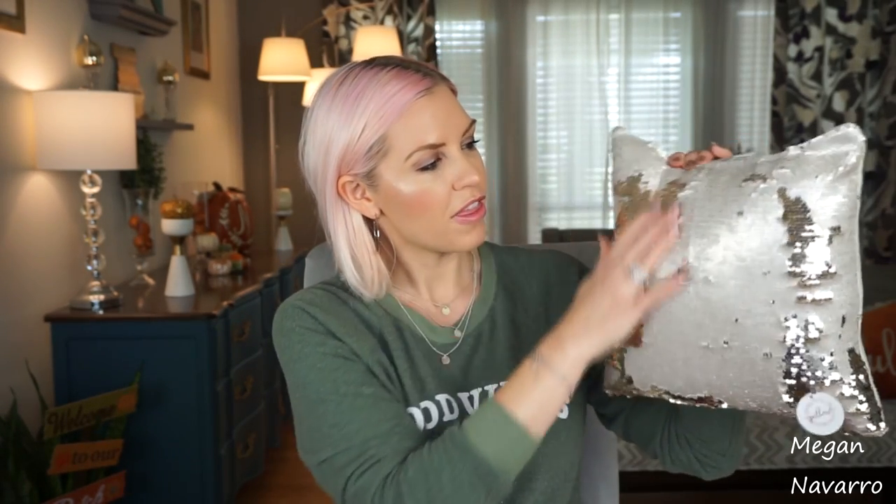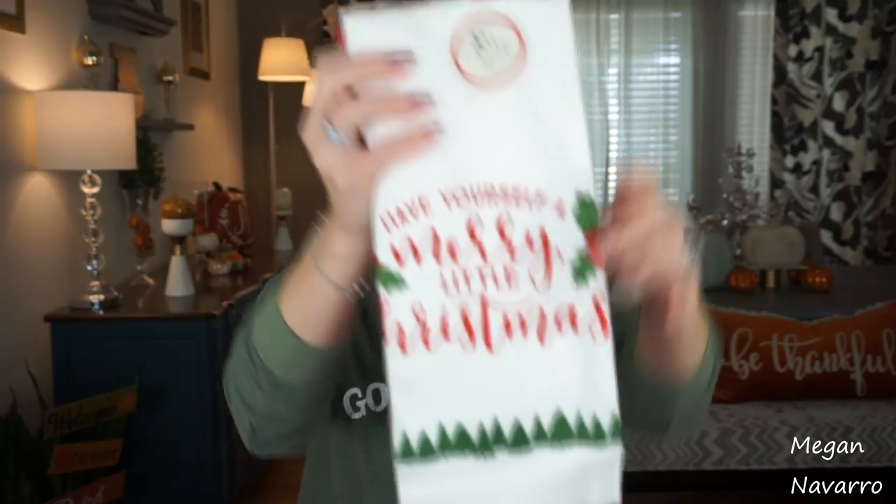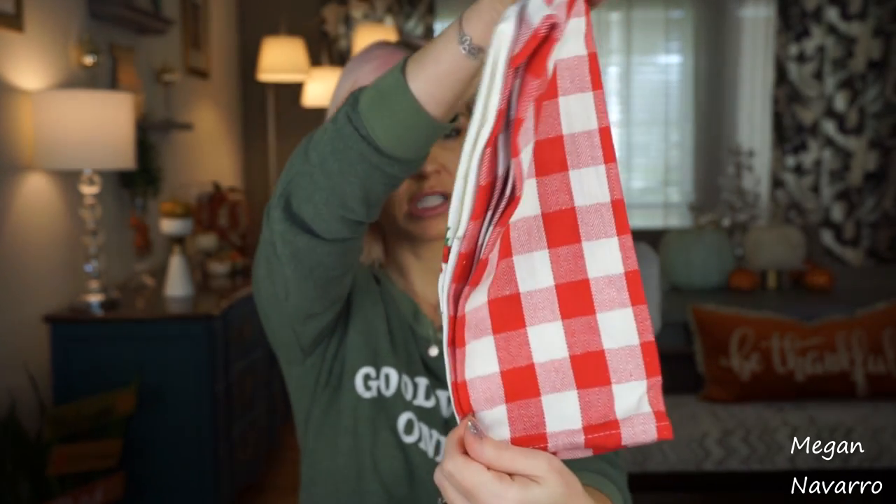I also picked up this pillow that has the sequins on it. I didn't get this for me, although I kind of wish I did because I like it too. I actually got it for one of my best friend's daughters — she saw that my daughter has a pillow like this and mentioned she would like one. This pillow was $5. And the last thing from the Target Dollar Spot was this hand towel set, which was $3 and it says 'Have Yourself a Merry Little Christmas.'